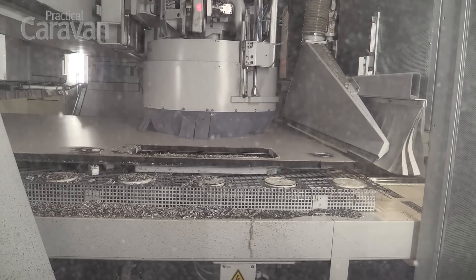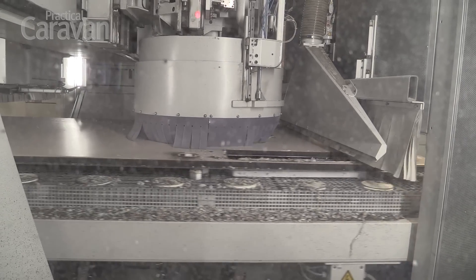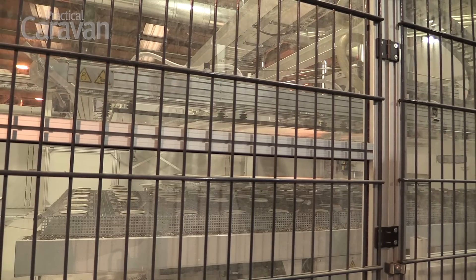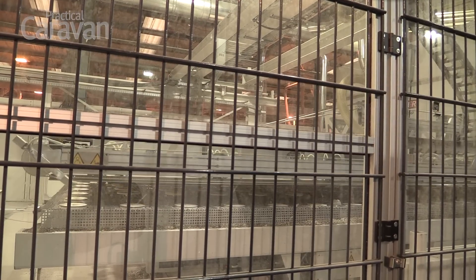We've got a new CNC routing machine, a Reichenbach, a German machine which is used right across Europe, but it's the biggest particular machine that they've ever built for anybody, so that was over one and a quarter million pounds.